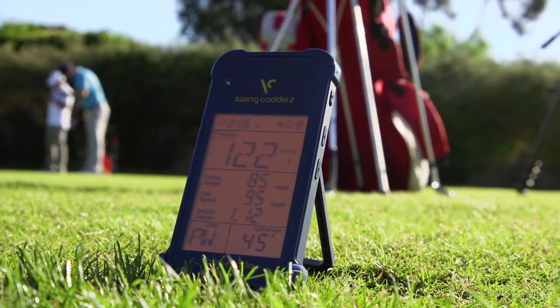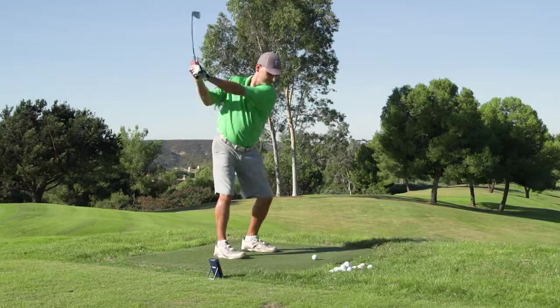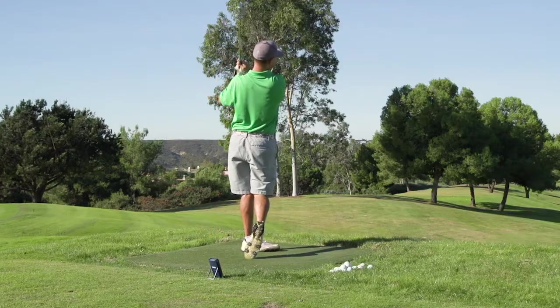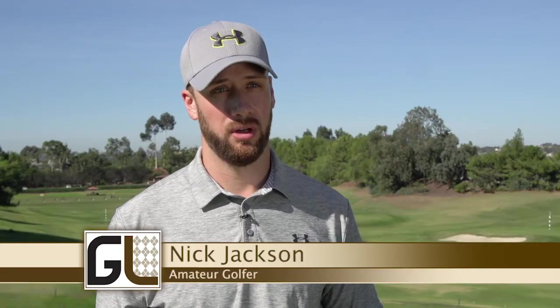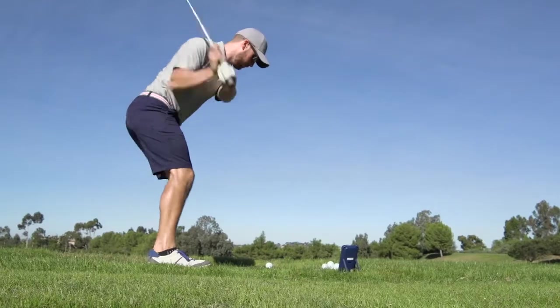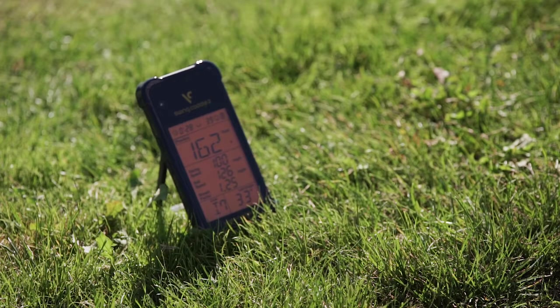I've been searching for something similar to this when I was just using the range. It seemed very accurate with the yardages, and most of us golfers, when we toe it or hit it wrong, we can feel that — we know it's not going to go the distance. It was right on. I'm going to use it 100% for distance control. I really like how I can vary the type of shot I'm playing with one club and see exactly how far I've hit it.